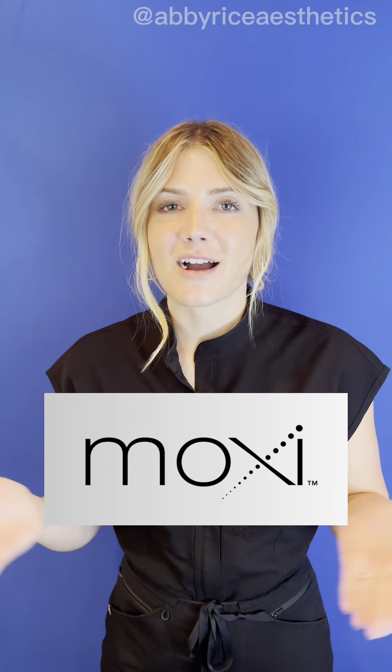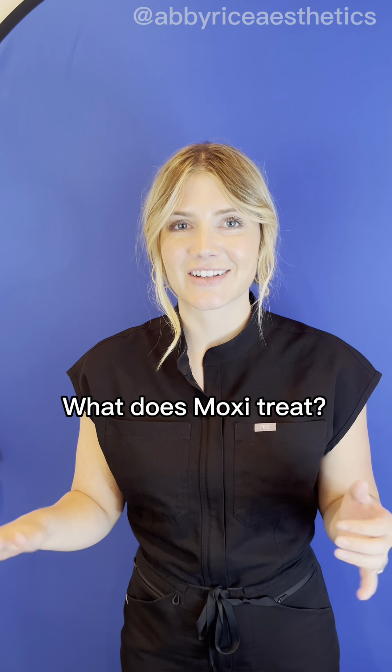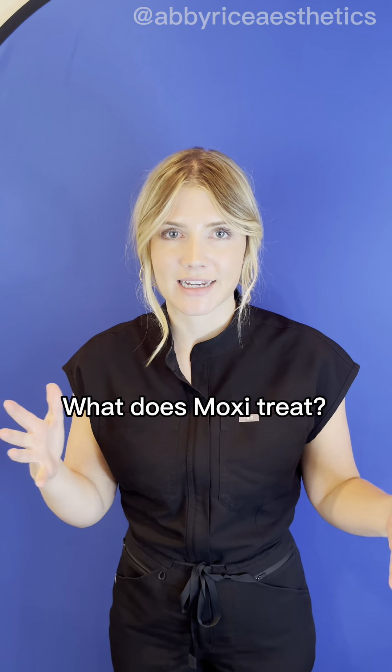What is Moxie? Moxie is a non-invasive, non-ablative fractional laser technology. Patients love this treatment because it treats so many things in one — it's going to target unwanted hyperpigmentation, fine lines, wrinkles, pores, tone, and texture, and overall provides an anti-aging component.